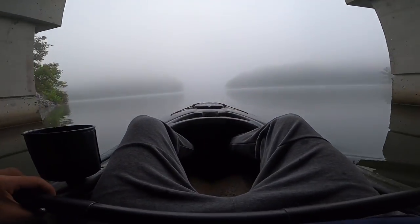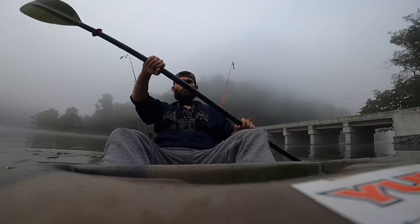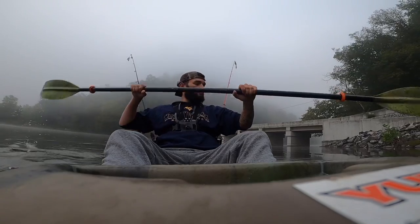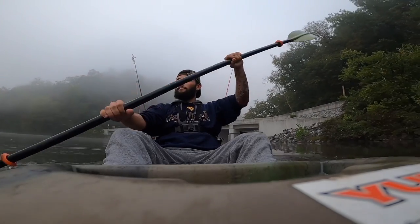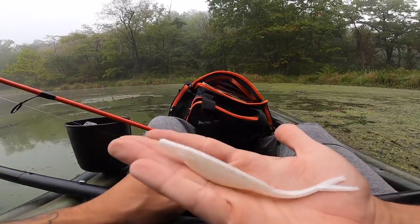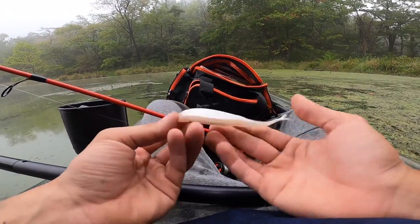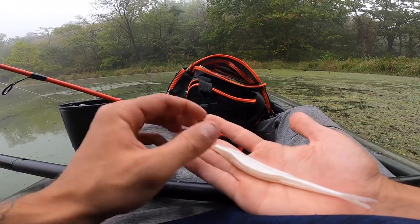Now we're to the main part of the lake. We're about to throw on this four-inch white pearl fluke — we're going to go ahead and give this a shot and see if we can hook up on one with that.